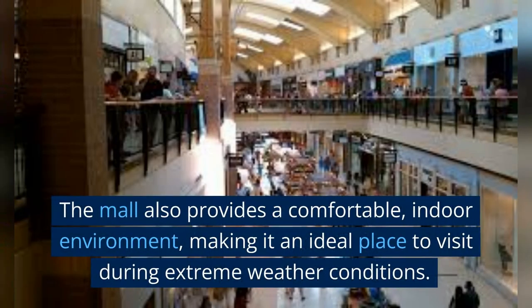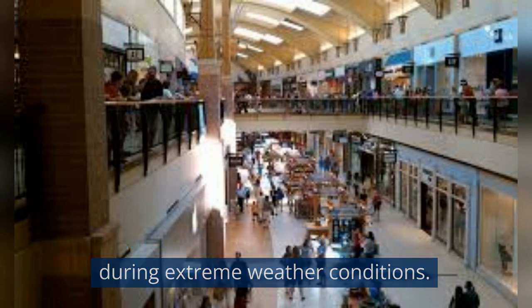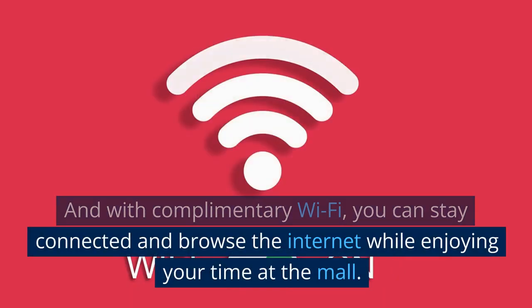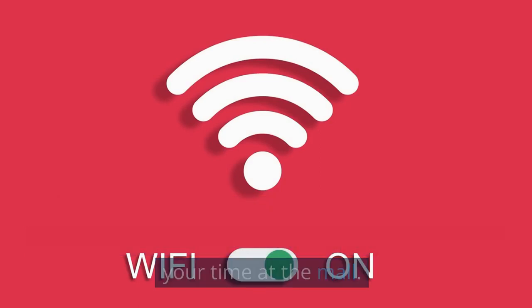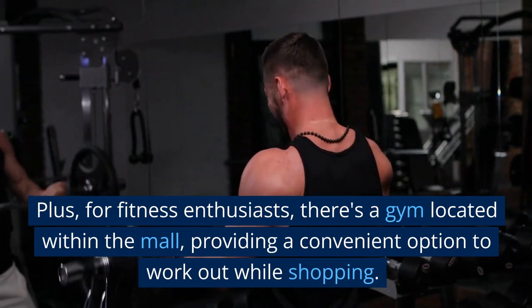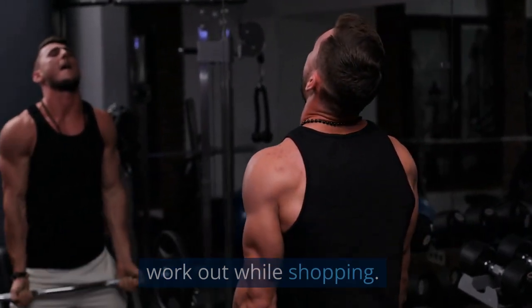The mall also provides a comfortable, indoor environment, making it an ideal place to visit during extreme weather conditions. And with complimentary Wi-Fi, you can stay connected and browse the internet while enjoying your time at the mall. Plus, for fitness enthusiasts, there's a gym located within the mall, providing a convenient option to work out while shopping.